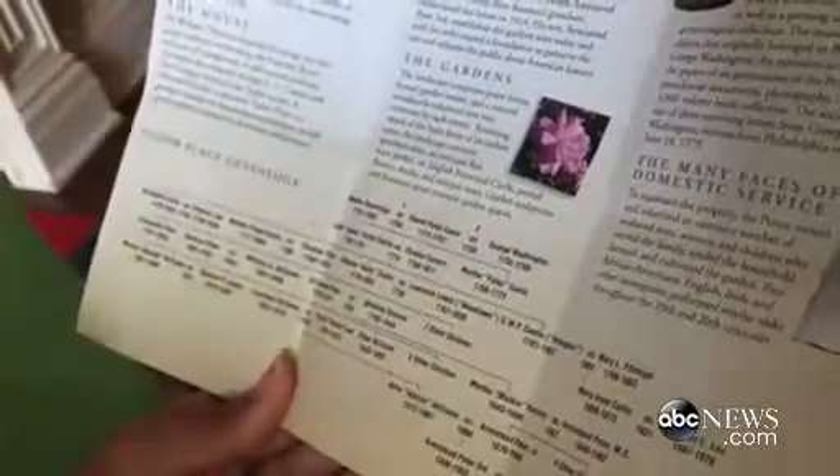With Daniel Park Custis, she had a son John, or Jackie, and a daughter. Jackie actually died of camp fever in Yorktown during the American Revolution. He had married Eleanor Calvert, and their four surviving children are Martha Washington's grandchildren. So Martha Peter, who lived at this house, her sister Eliza, another sister Nellie, and a brother George Washington Park Custis, who built Arlington House across the river.